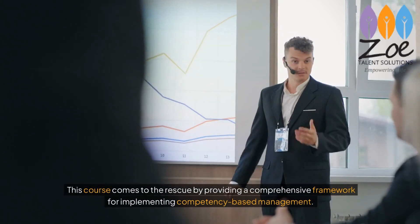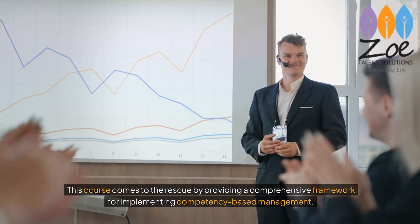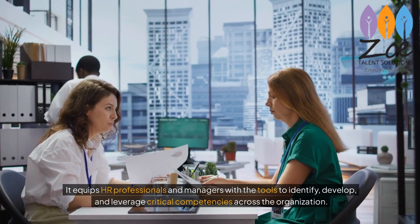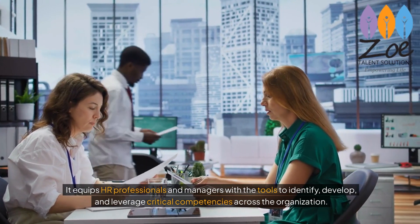This course comes to the rescue by providing a comprehensive framework for implementing competency-based management. It equips HR professionals and managers with the tools to identify, develop, and leverage critical competencies across the organization.